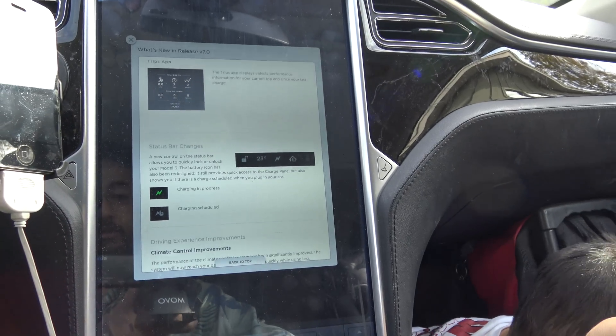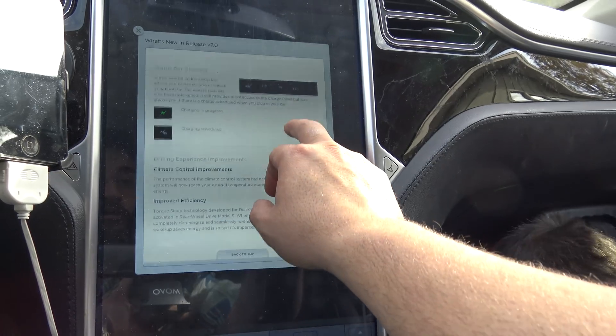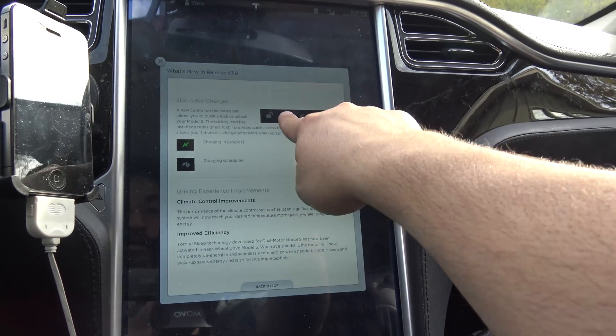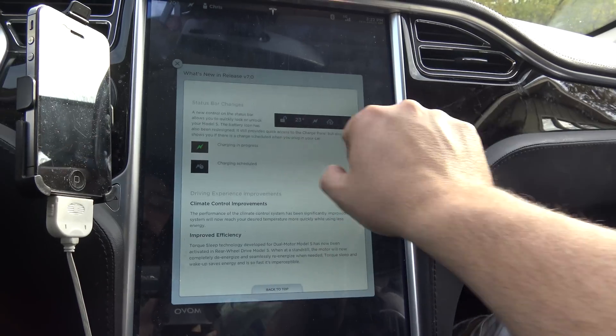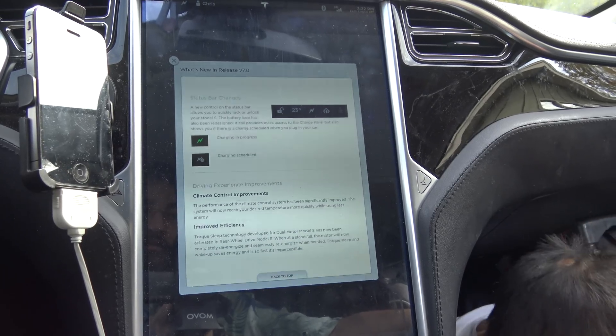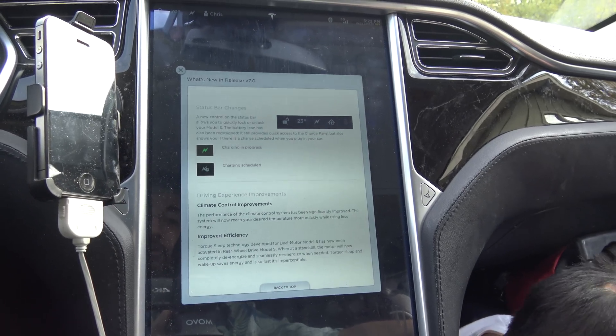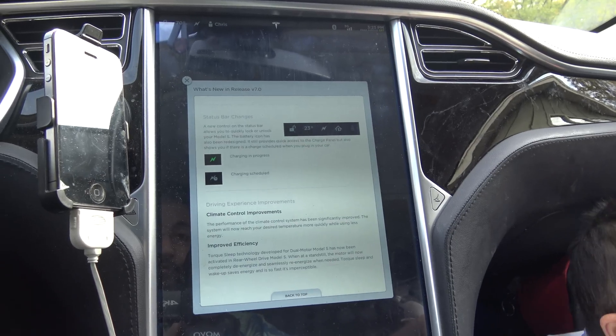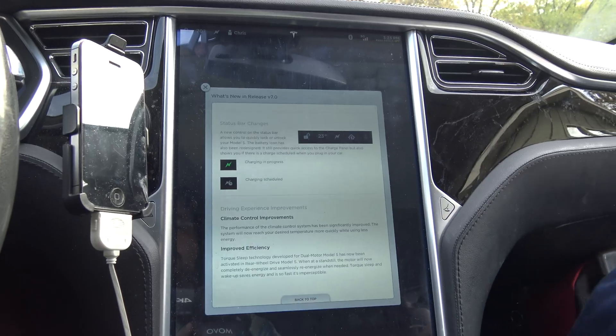Status bar changes – self-explanatory. Charging in progress. Charging scheduled. Plus they added a lock icon. The lock and unlock icon on the screen for quick access is probably the one and only thing I actually like about this new firmware. That's it. Just that.